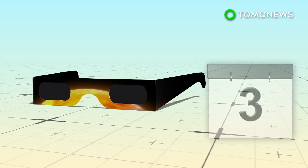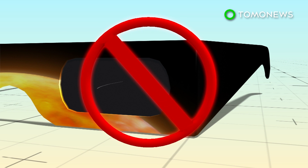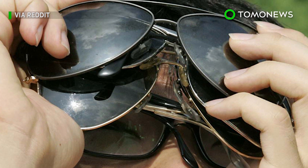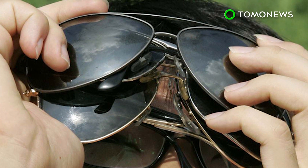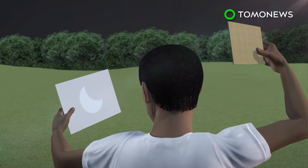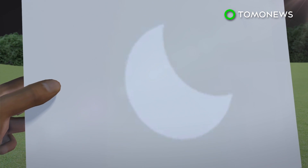Do not use filters that are more than 3 years old, or that have scratched or wrinkled lenses, and do not use regular sunglasses. Don't even think about using homemade filters either. An alternative method is to use a pinhole projector. Simply cut a pencil-sized hole in a piece of paper or cardboard, then stream the sunlight through the hole onto a makeshift screen, such as a piece of paper.